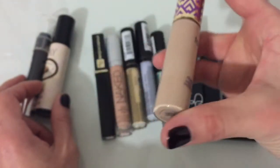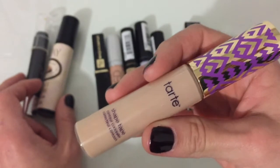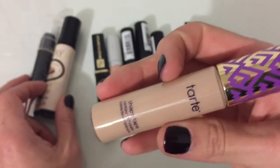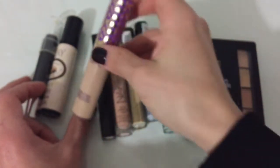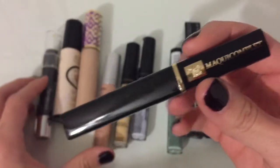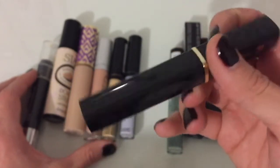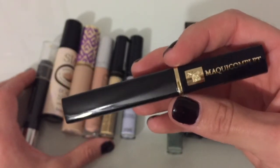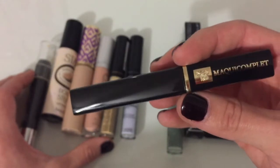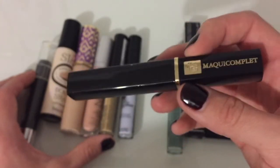Next I've got my Tarte Shape Tape — I bought this in the spring last year. It might be too dark for me right now, but I'm still gonna hold on to it and maybe save it for summer. Then I've got my Lancome concealer. I use it under my eyes but it's a little too dark for under my eyes right now, so I'm using it to cover blemishes on other parts of my face instead. I'm gonna hold on to this one.